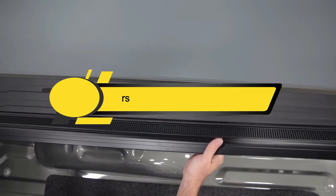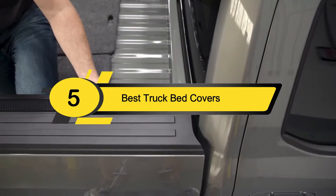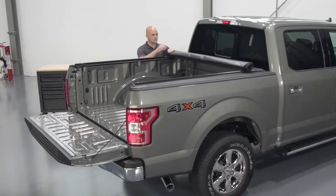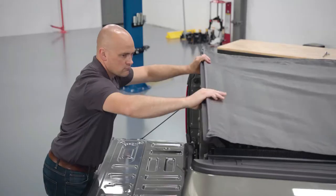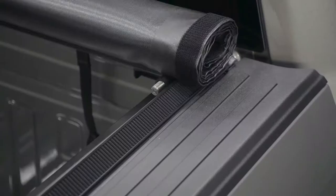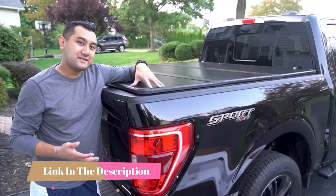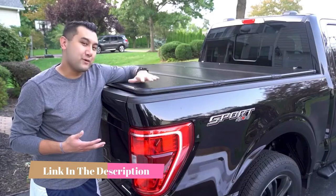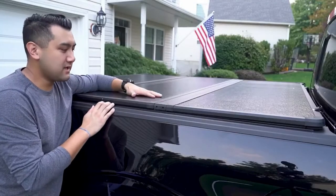Hi everyone, today we're going to take a look at the five best truck bed covers on the market for this year. First we're going to show you our five best picks, then we'll talk about what you should look for before buying a truck bed cover. You can find timestamps and links to all the products we mentioned in this video down in the description below.